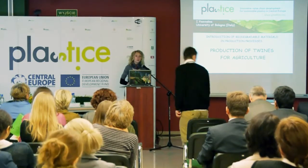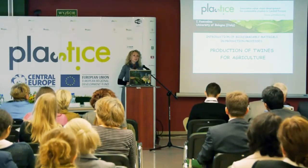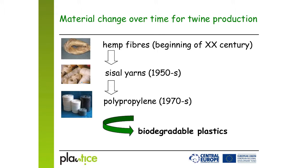The University of Bologna has carried out a case study devoted to the introduction of biodegradable polymers in the production of twines for agriculture. The company involved in the case study was an Italian family company, which started their production with fibers at the beginning of the 20th century.